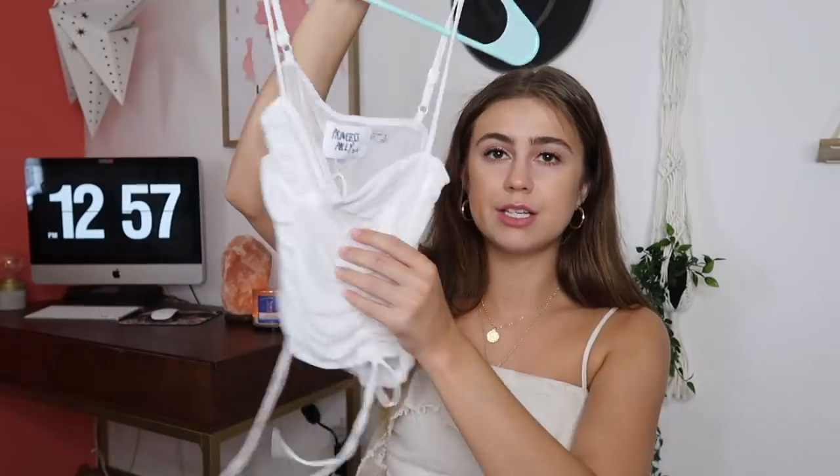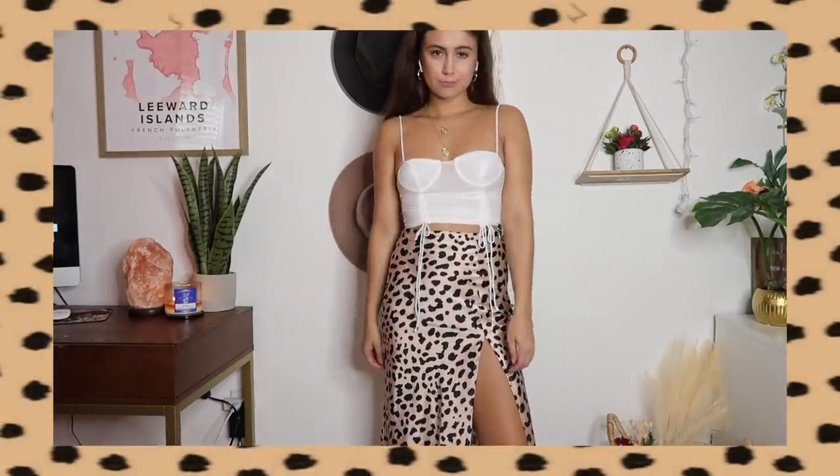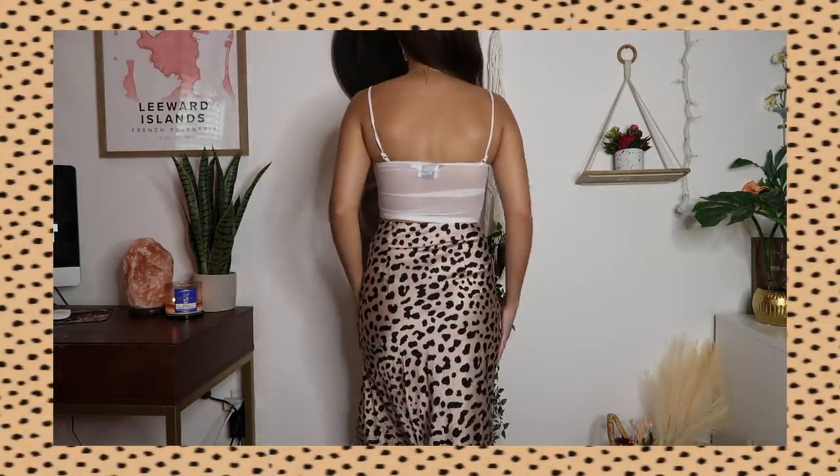I'm going to switch it up and take a break from the dresses and show you guys a skirt and a shirt that I got. The first shirt is the Shine crop top or something like that. It's this really cute white tank top, and I love the fabric it's made out of. It's kind of sheer, but it does cover more on the boob area so you don't have to worry about seeing through it.